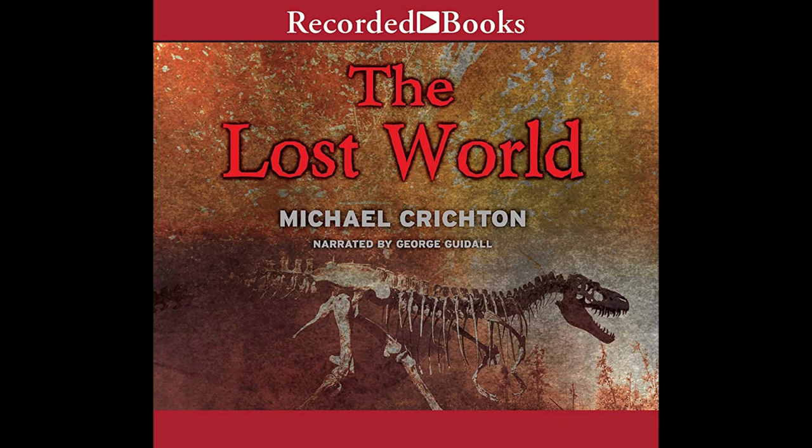The Valley. This is going extremely well, Levine said, rubbing his hands together. Far beyond my expectations, I must say. I couldn't be more pleased. He was standing in the high hide with Thorne, Eddie, Malcolm, and the kids, looking down on the valley floor below. Everyone was sweating inside the little observation hut. The midday air was still and hot. Around them, the grassy meadow was deserted. Most of the dinosaurs had moved beneath the trees into the cool of the shade. The exception was the herd of apatosaurs, which had left the trees to return to the river where they were now drinking once again. The huge animals clustered fairly tightly around the water's edge.